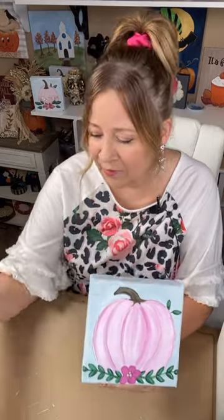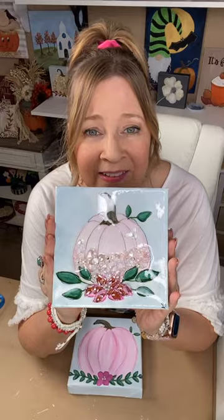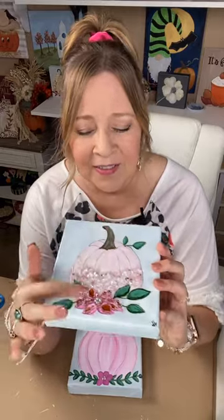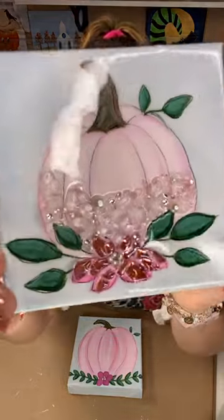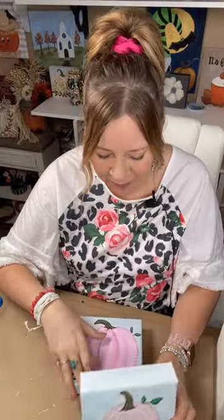We painted this yesterday here on the group and on my page, and today we're going to add glass to it. When we're done, it will look something like this. We've added glass and resin and a little bit of pearl and rhinestone embellishments — it just makes it super pretty. I'm going to show you two ways to do that today.